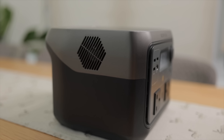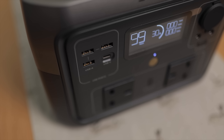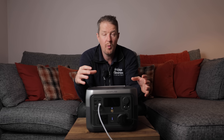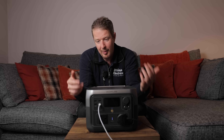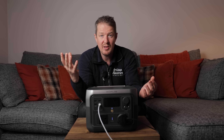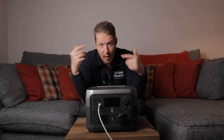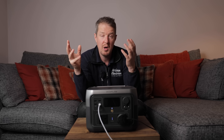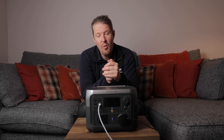This has a 512 watt hour capacity, which means I could plug something in that runs at 512 watts and it would last one hour before the battery is drained. Realistically, for the gadgets you'd plug into this, you're not going to use that much power. This light I've got plugged in right now is only using 35 watts, so I could run it for about 13 hours off this 512 watt hour battery.